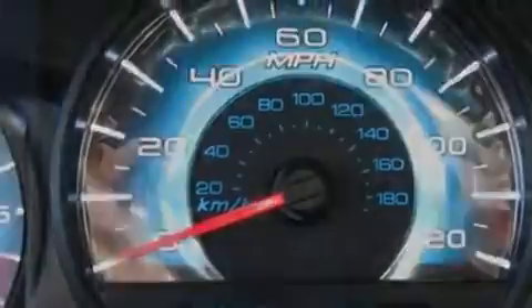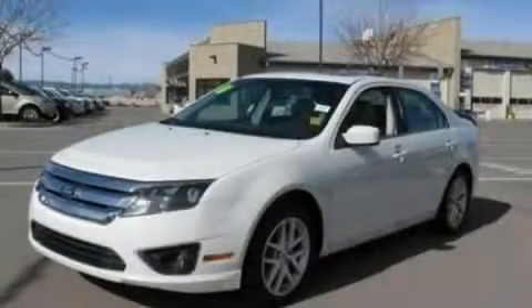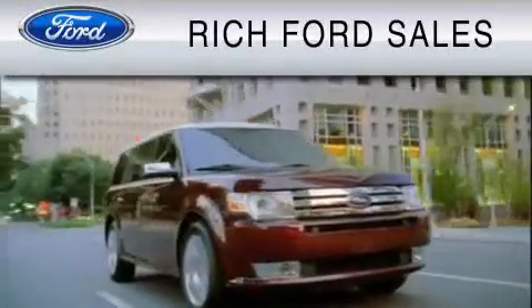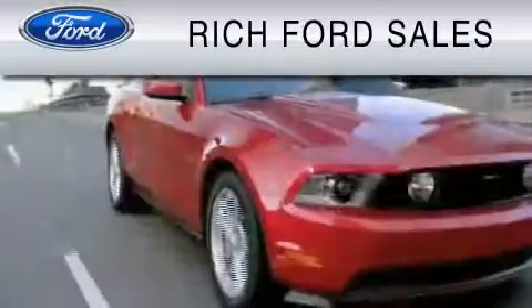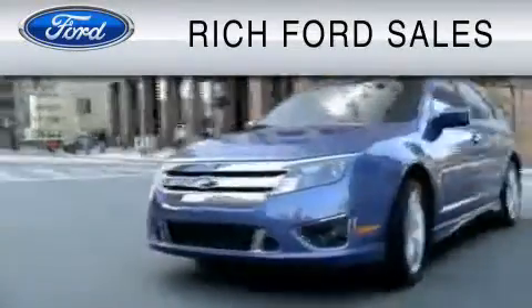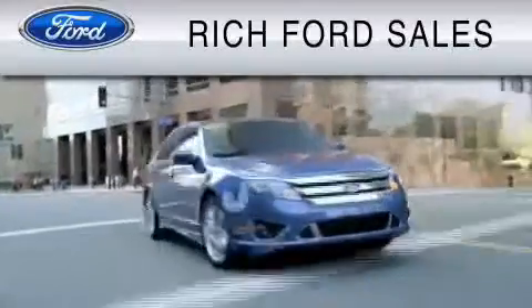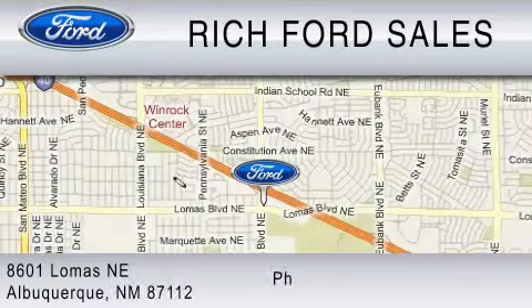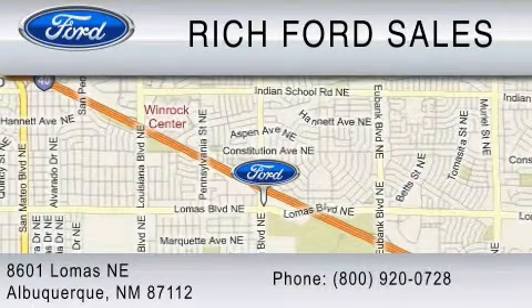Contact us today to schedule your opportunity to see this automobile in person. All of us at Rich Ford are committed to serving our friends and customers and look forward to hearing from you. We're located at 8601 Lomas Boulevard Northeast in Albuquerque. Please call us at 800-920-0728.